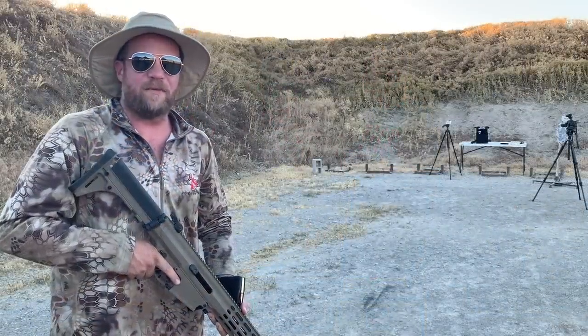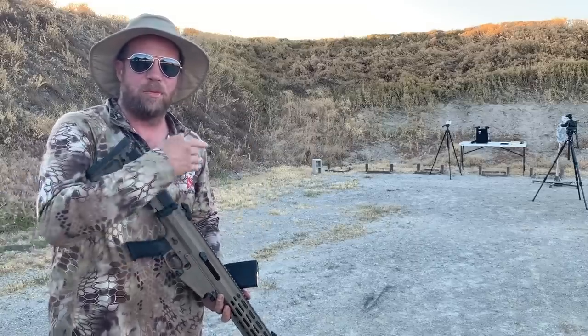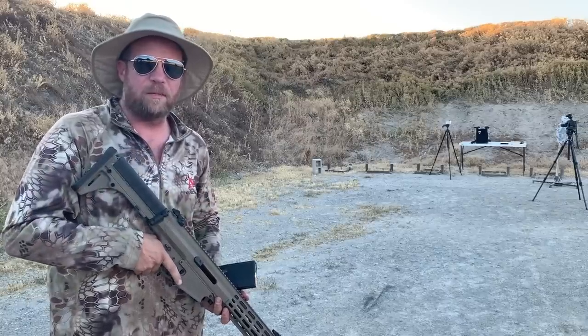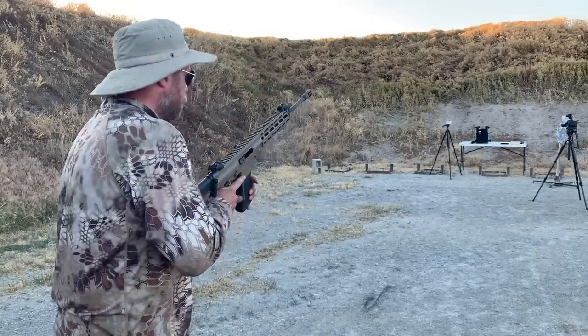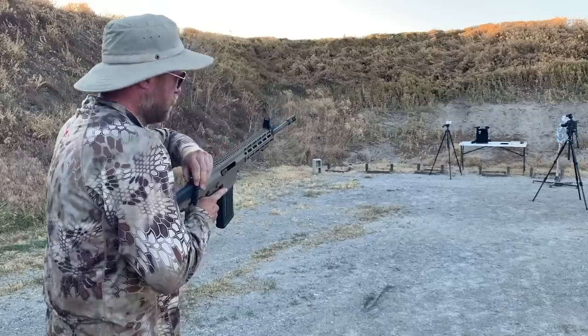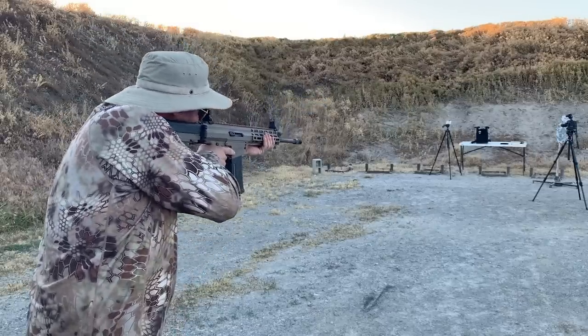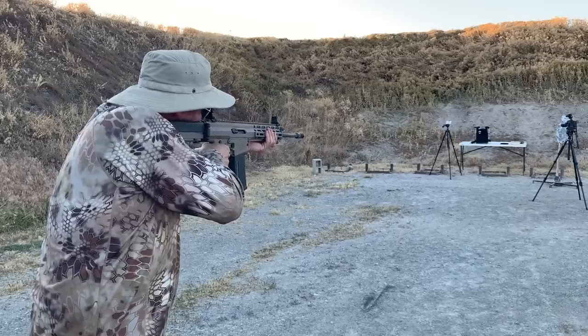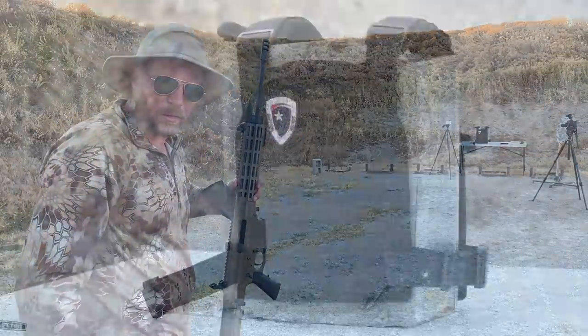Alright, so we're here at 50 feet. We've got one round of M80 ball and we've got the AR1000 in a plate carrier in front of that medium. Let's go ahead and fire one shot and see what we get. We are clear - let's go see what the results are.